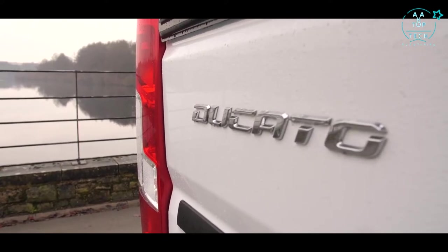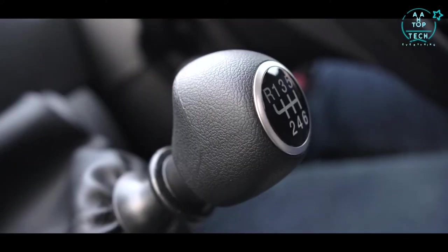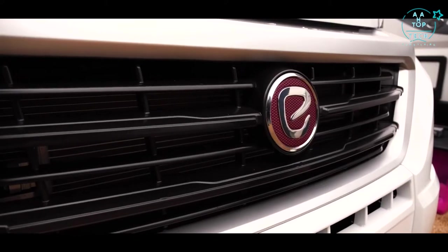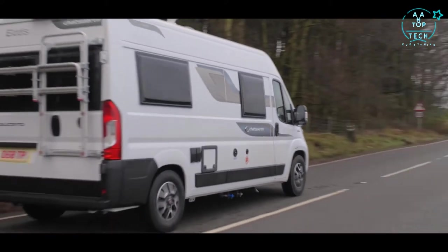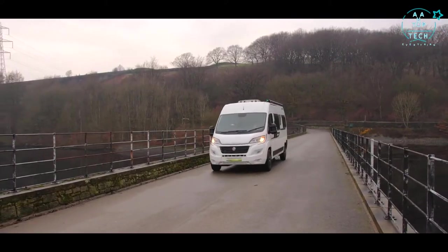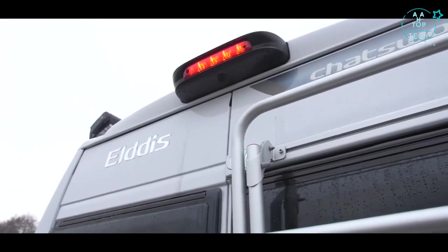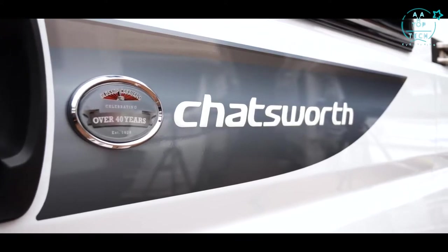A Fiat Ducato 2.3 140 BHP turbo diesel vehicle upgrade has been fitted, which has terrific fuel efficiency, and the new Euro 6 engine reduces emissions. The low-line sporty style of the cab and habitation areas of this campervan range is designed to exacting standards to provide ultra-modern features and stylish comfort.